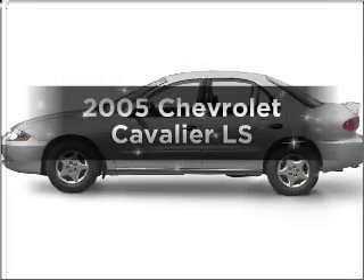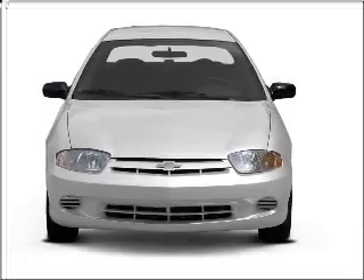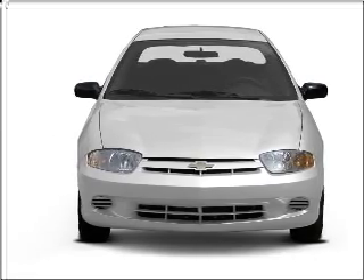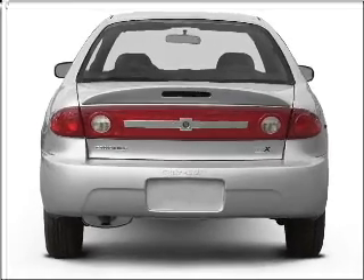Introducing the 2005 Chevrolet Cavalier — everything you need under one roof with this great vehicle. With an efficient four-cylinder engine connected to a smooth-shifting transmission, anti-lock brakes help you bring your vehicle to a safe stop.